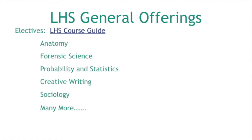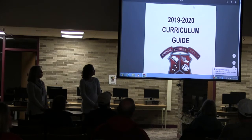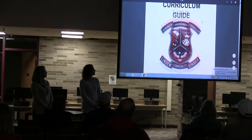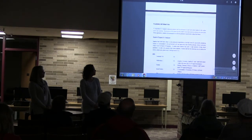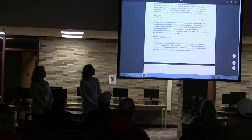We put a link to our website right to the course guide. We have our course guide on the Counseling Corner website, and it shows every course we offer. It includes a description of the course, appropriate grade levels, and any prerequisites.